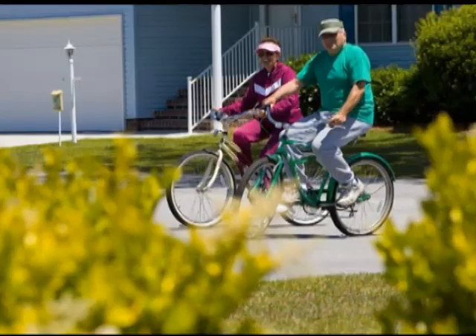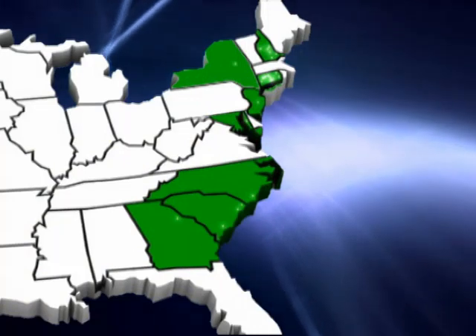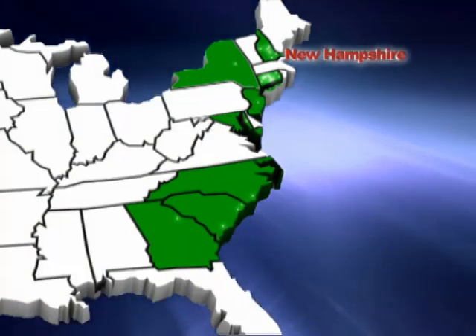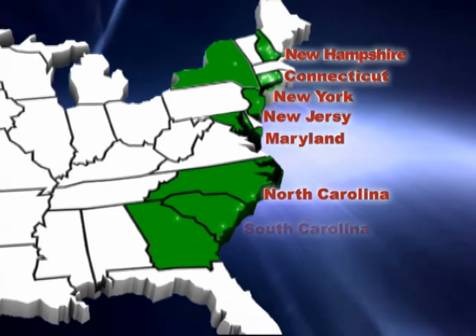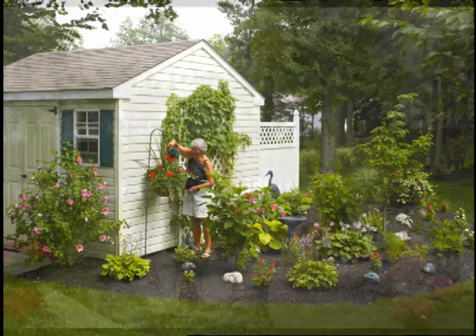a home in a Jensen community is the answer. Choose from 29 beautiful communities located along the eastern seaboard in New Hampshire, Connecticut, New York, New Jersey, Maryland, North Carolina, South Carolina, and Georgia.